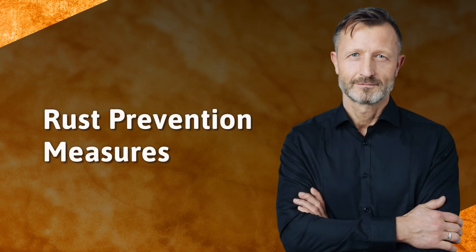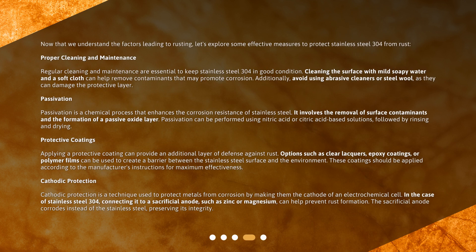Now that we understand the factors leading to rusting, let's explore some effective measures to protect Stainless Steel 304 from rust. Proper cleaning and maintenance are essential to keep it in good condition. Cleaning the surface with mild soapy water and a soft cloth can help remove contaminants that may promote corrosion. Additionally, avoid using abrasive cleaners or steel wool, as they can damage the protective layer.